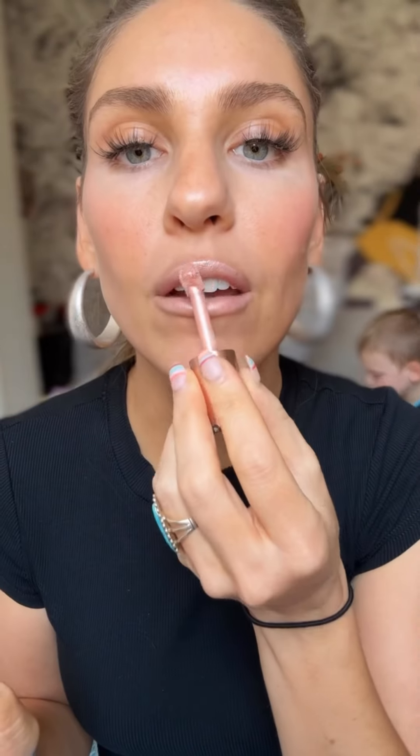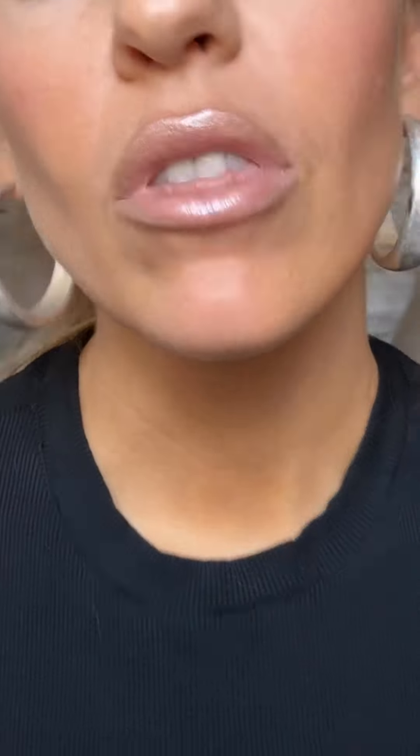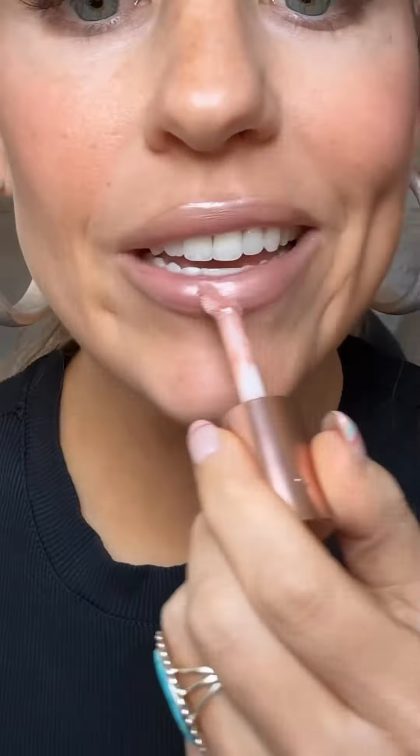First things first, I've been talking about this lip liner for a while. Let me show you how it goes on real quick. It's the perfect color, the perfect consistency. I'm finding that it lasts forever — what I mean is like all day. This is the one that I probably got the most questions about.